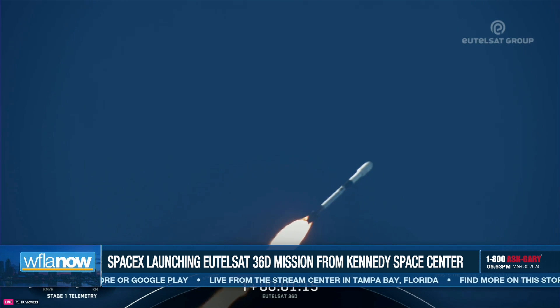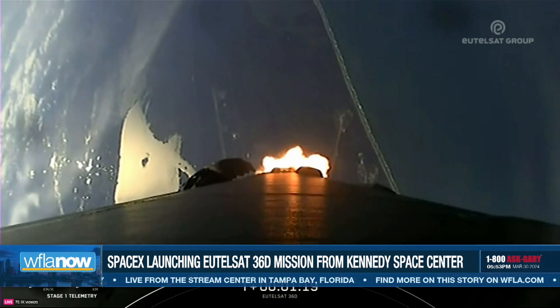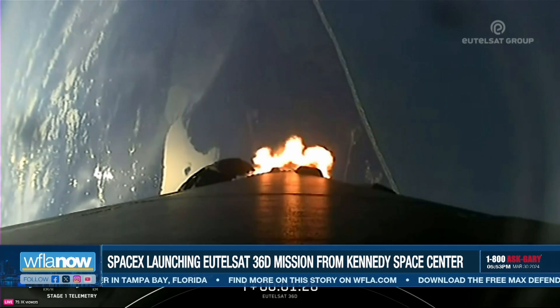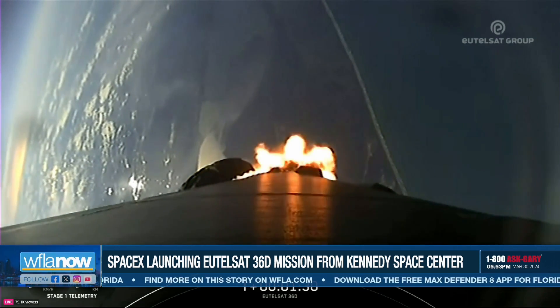Max-Q. And there's that callout for Max-Q. Now, the rocket typically needs to go 17,500 miles per hour horizontally in order to avoid being pulled back down to Earth and get into orbit. So keep an eye on the Stage 1 telemetry, which is located at the bottom left-hand corner of your screen.